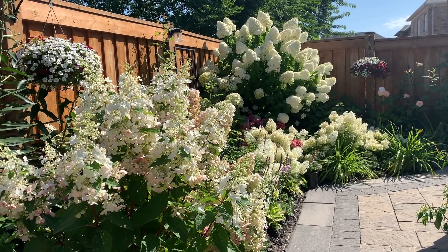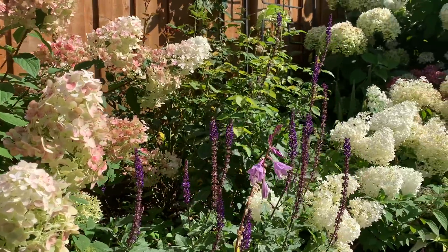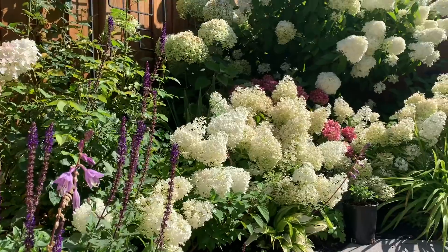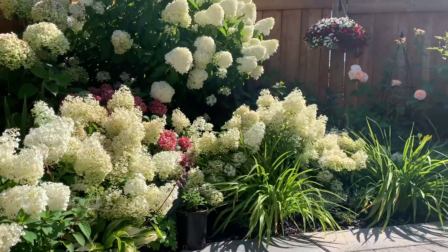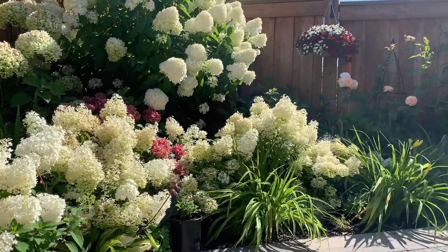I love the limelight view from here. Look at my Bobo hydrangea panicles — aren't they so pretty right now? The way the light hits the petals, they look like they're shimmering. So, so pretty.